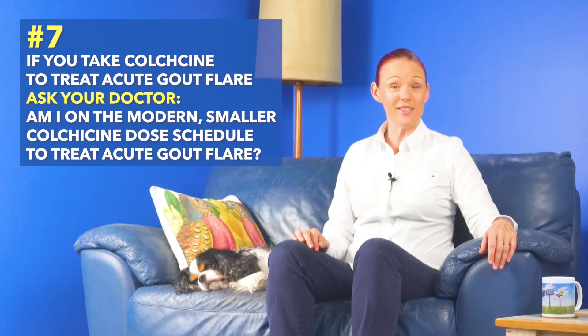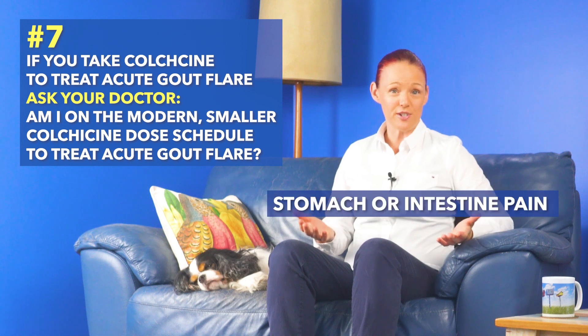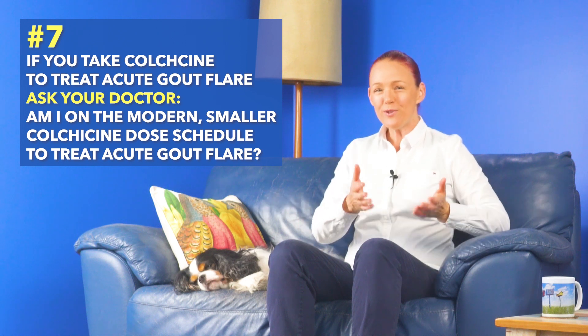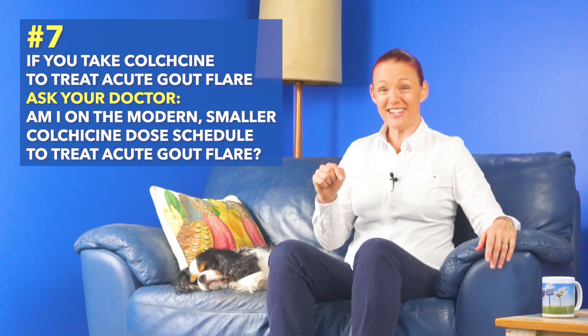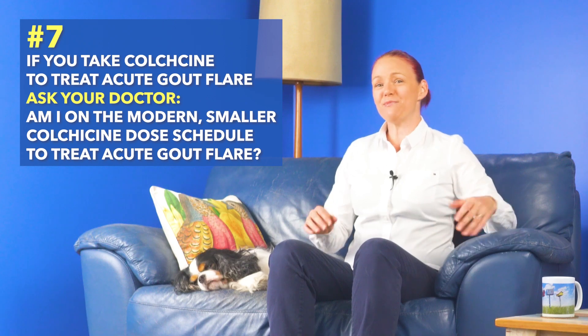Number seven: if you take colchicine to treat acute gout flares, then this tip is for you. Ask your doctor whether or not you've been prescribed the modern, smaller dose schedule for acute gout flare treatment, to try to prevent colchicine toxicity side effects like diarrhea, nausea, vomiting, and stomach or intestine area pain. I'll put some info for doctors into the description section of this video, which you are welcome to share with your doctor, so you can ask whether it may or may not be suitable for you.